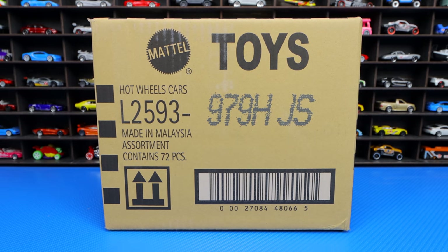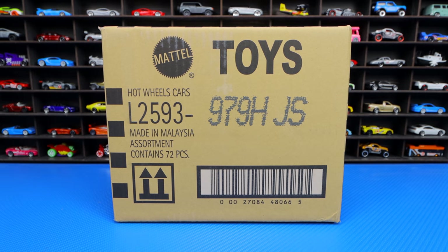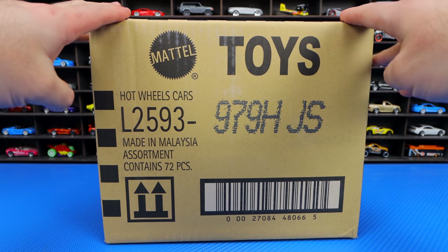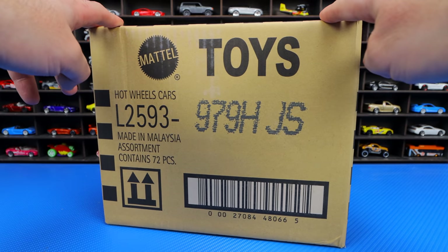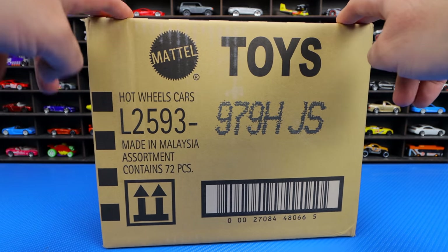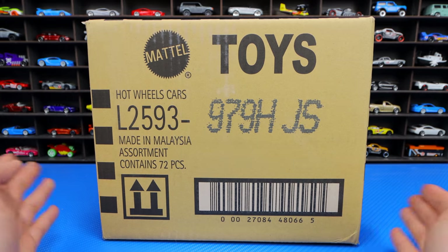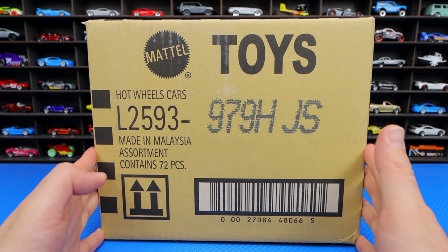What's up, Peak Timers? Phil here from Peak Time Racing. We finally have got the missing case. That's right, this case has been stuck at my post office in the USA for over a year and a half because of the pandemic, and we finally have it.